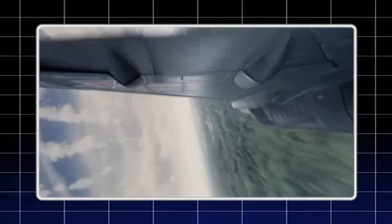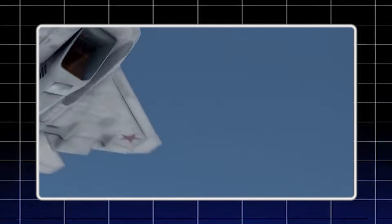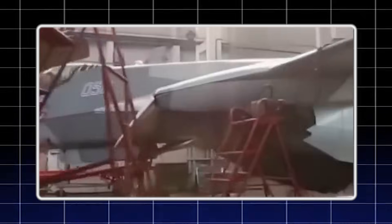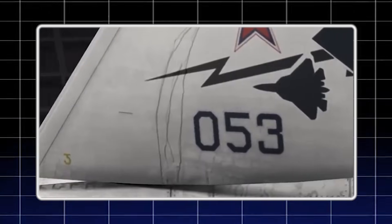You might be thinking, it's just an engine nozzle — what's the big deal? Well, stick around, because what this component represents goes far beyond simple engineering. We're talking about a fundamental shift in how stealth technology works, and the implications are massive.